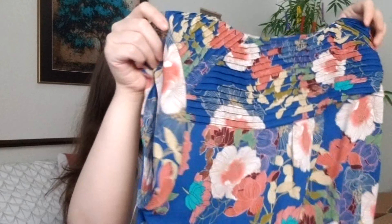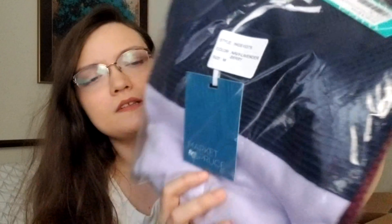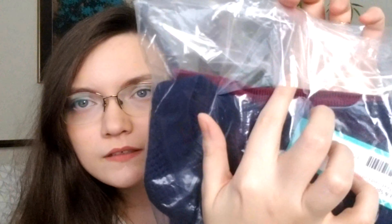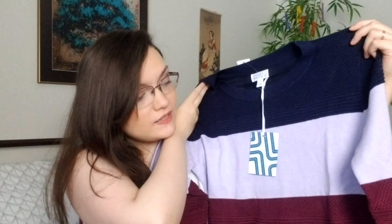A Daniel Rainn top! I love Daniel Rainn. This one's cute — I like the colors. It actually feels more Asian-inspired to me than the red one. It has a ridge detail on the back and the shoulder. That's really cute. It looks like a button but it's actually just stitching, and there's a raw edge that must be part of the styling. This one's got some good potential.